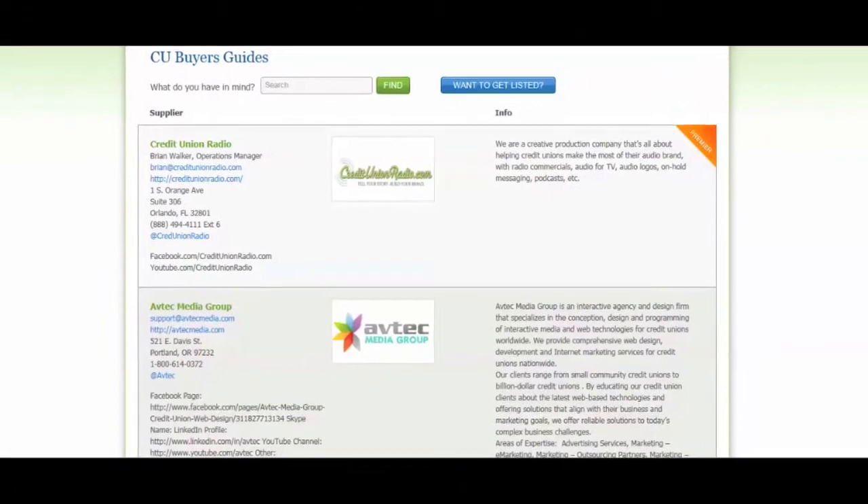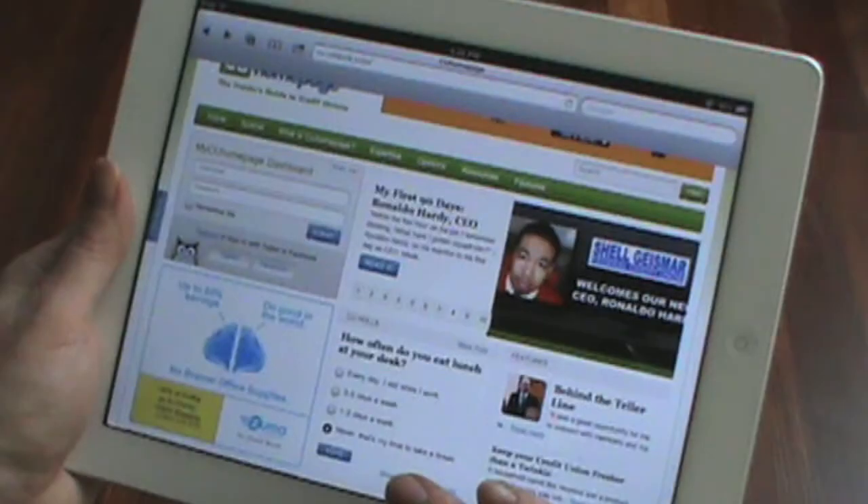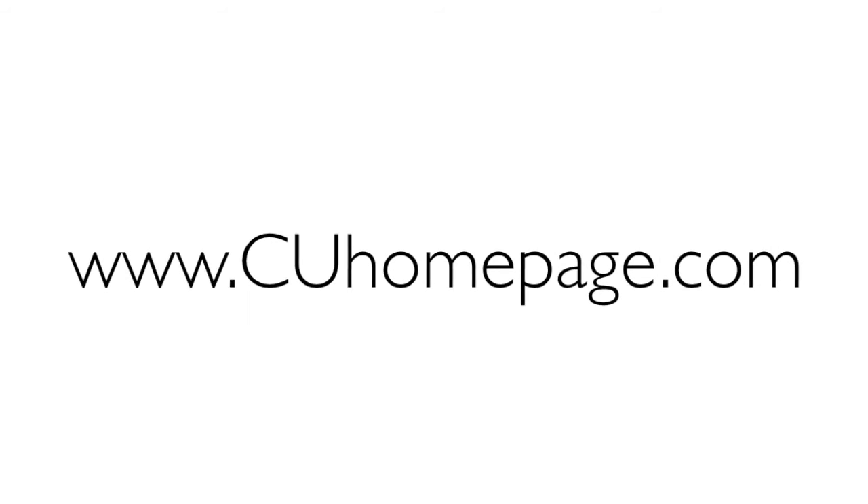Also find innovative solutions for your specific issues via CU Homepage's interactive Peer Advice, Ask the Expert, and How-to posts. Sign up for your free CU Homepage dashboard today.